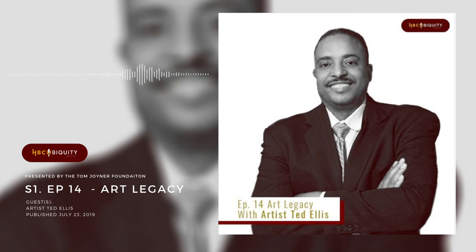Ted, I want to change the subject on you slightly. You've been on a couple of our cruises before. What can you tell listeners about the Tom Joyner Foundation Fantastic Voyage Cruise?